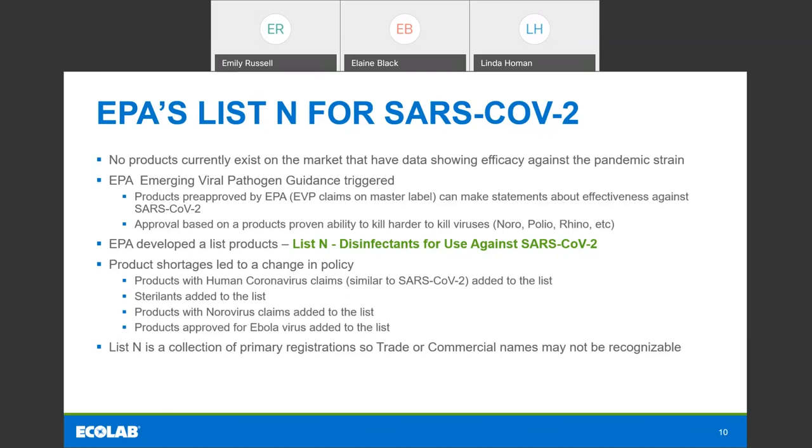If you add anything new to a label, like a new virus or a new claim, that also needs to go through a regulatory process — many months to get that kind of new label claim added. For this reason, with SARS-CoV-2, we're not quite there yet to have actual claims on our label. Obviously at the beginning of the pandemic, nobody would have even thought about putting this on their label. There are a lot of work streams right now in the industry getting labs up and running, and in the next probably four to six months we'll see some label claims appear on the market for this specific virus.